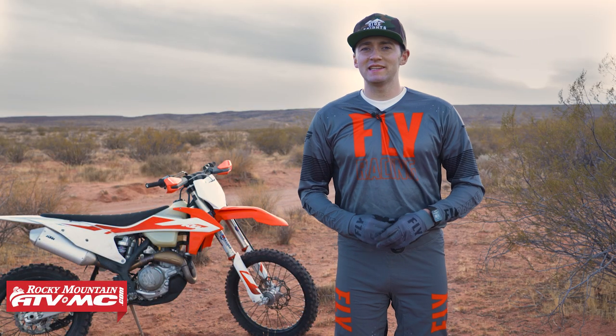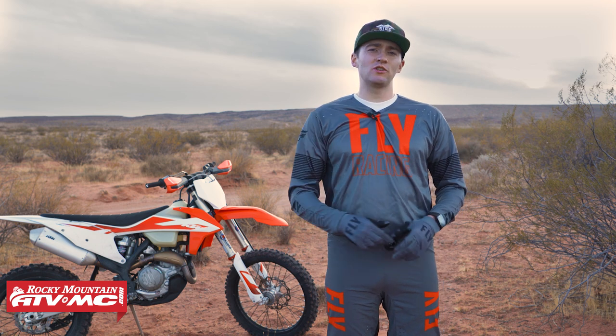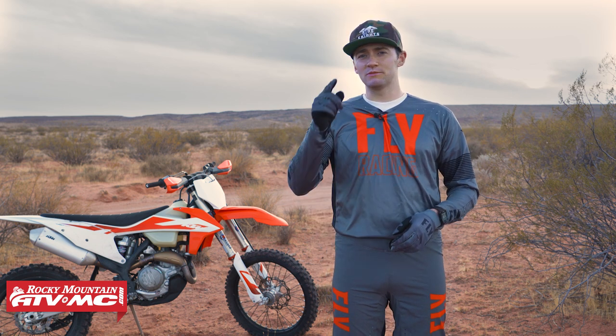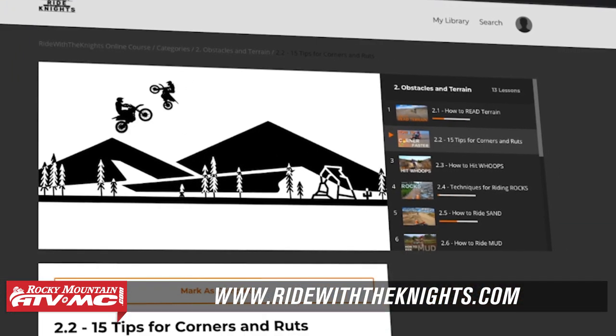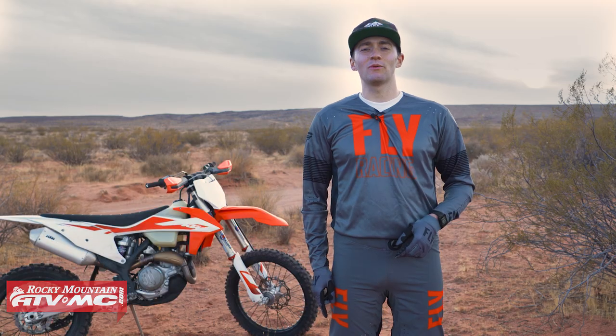Those are a few of my tips and techniques to help you read terrain quicker and ride faster. If you have any questions, drop them in the comment section below. Be sure to subscribe to the Rocky Mountain YouTube channel, and if you're interested in more content just like this, visit us at RideWithTheKnights.com. Thanks for watching.